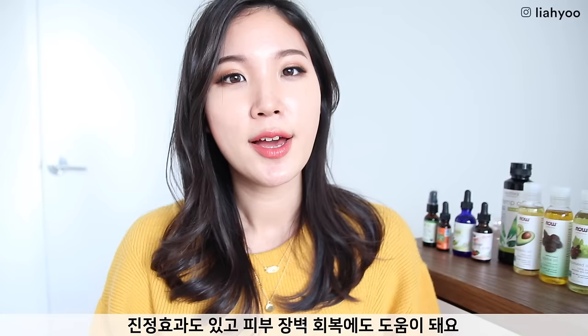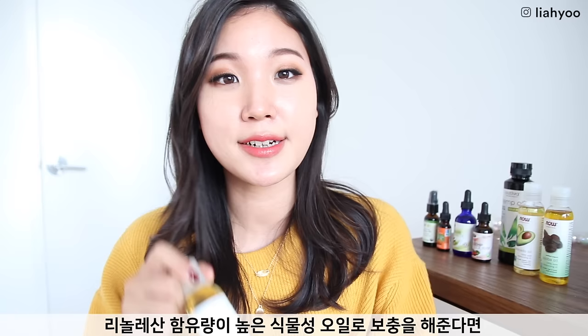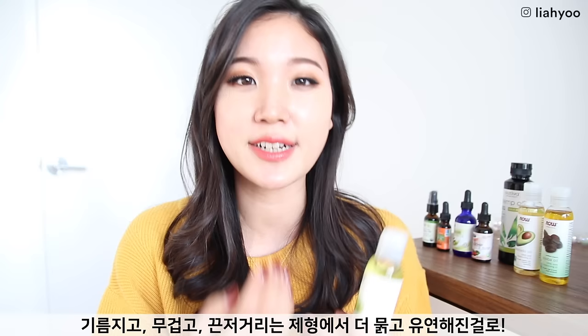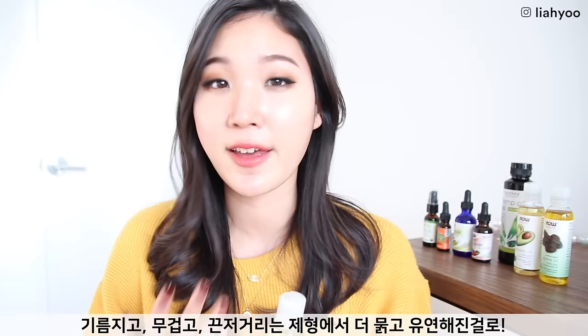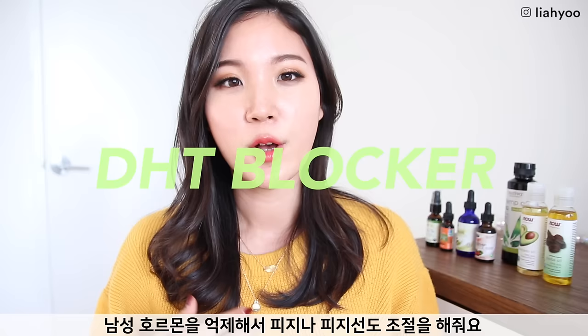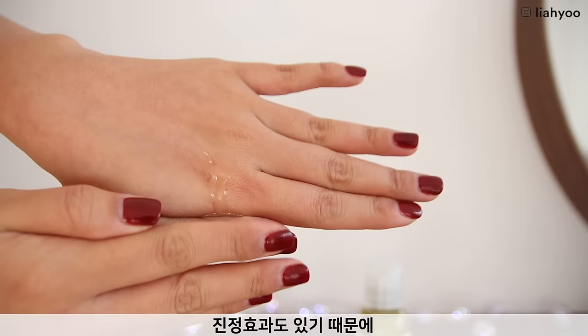A lot of you have acne-prone skin, so I'll recommend the best oils for that. Starting with grape seed oil — studies show that people with acne-prone skin are deficient in linoleic acid. Replenishing linoleic acid through plant oils like grape seed oil can change the quality of sebum, making it more fluid and flexible rather than gloopy and greasy. Oils higher in linoleic acid also regulate sebum production by inhibiting the enzyme that produces sebum and blocking male hormone effects on sebaceous glands.